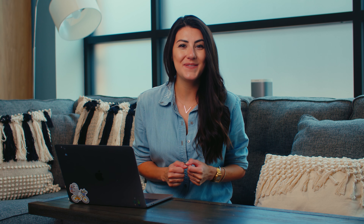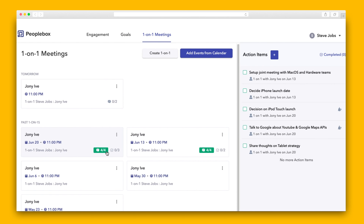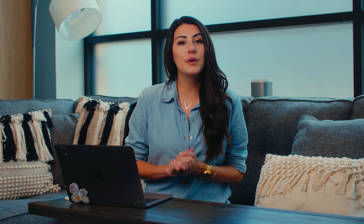Let's get into it. When you log in, you'll see at a glance how engaged your employees are, where your team is at on their OKRs, and any upcoming one-on-ones and action items. We're going to take a deeper dive into each of these.